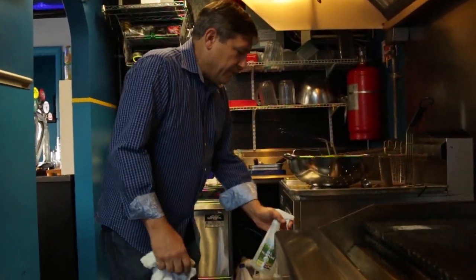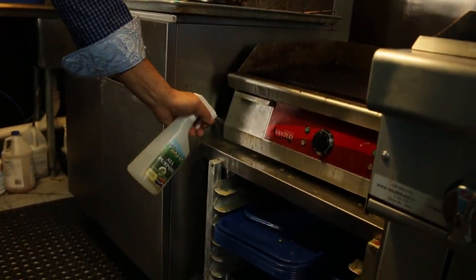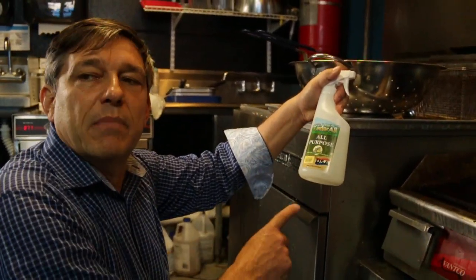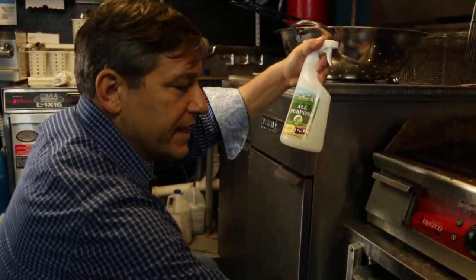Now come on over here and we've got another situation with a lot of grease and stuff down here. I'm just going to simply spray the cedar all. Now, the price of this cedar all right here is 60 cents a bottle when you buy it in the concentrated form. So every time you use a bottle of this, it's only 60 cents.